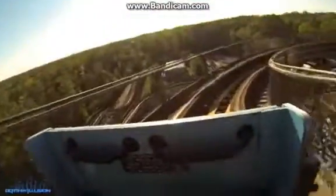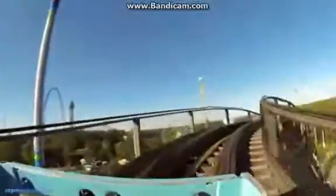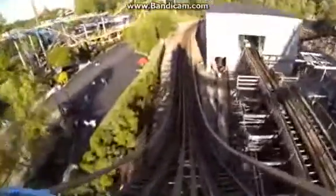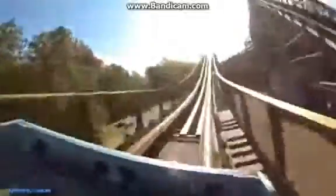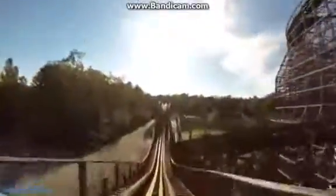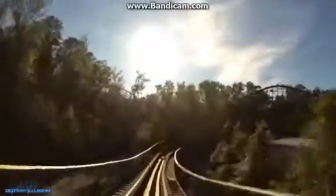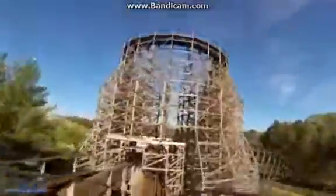At number 8, we have the Hurler. This is a cool wooden coaster at King's Dominion, one of the three. This coaster has also been getting kind of mixed reviews — some say it's kind of rough — but GCI has made some pretty good wooden coasters, and I think it's good. Even though it's not the best, it's got some good airtime hills. It's a little on the shorter side, but it's still a cool ride. You're going by the lake with trees around you. It looks fun.